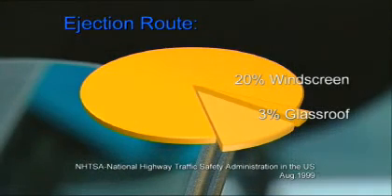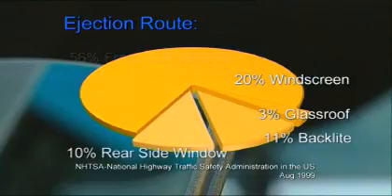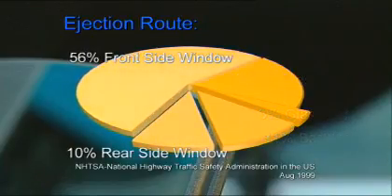In the case of an accident, laminated glazing diminishes in a significant way the risk of passengers being ejected from the vehicle. Studies have shown that the chance of surviving an accident is much higher for passengers who remain inside the vehicle.